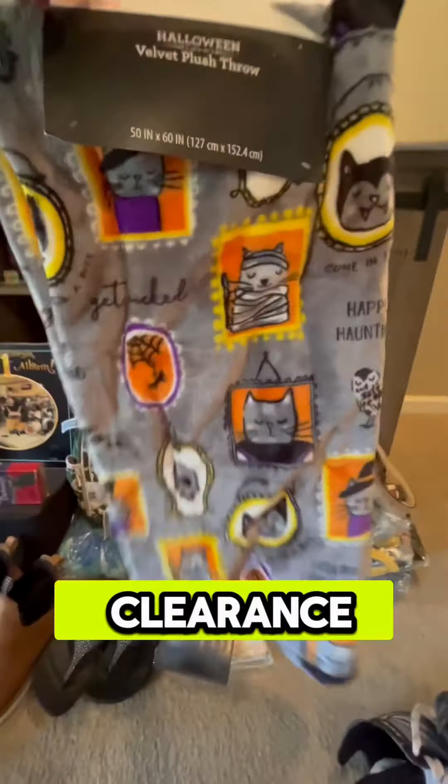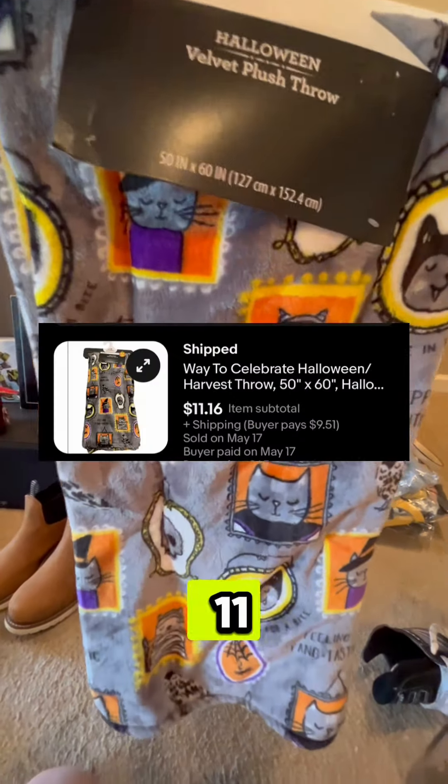I picked up these Halloween blankets when they went on clearance last year at Walmart. I paid a dollar and this one sold for $11.16.